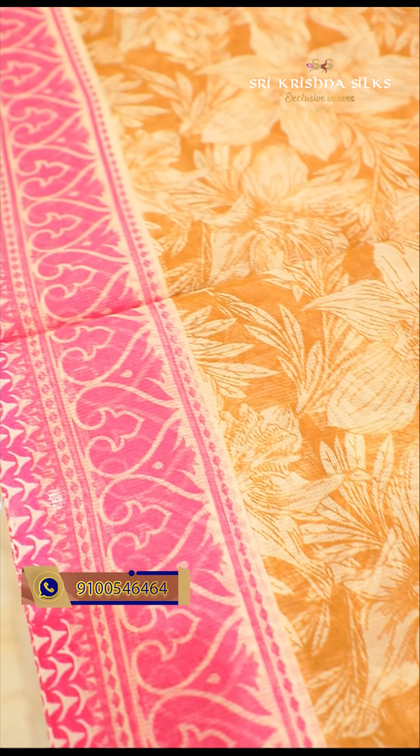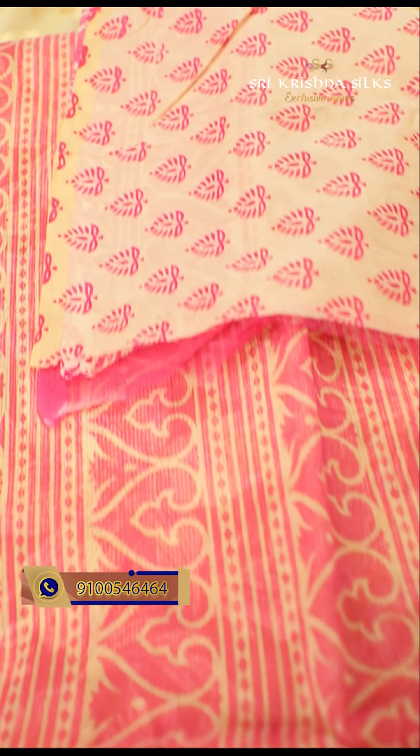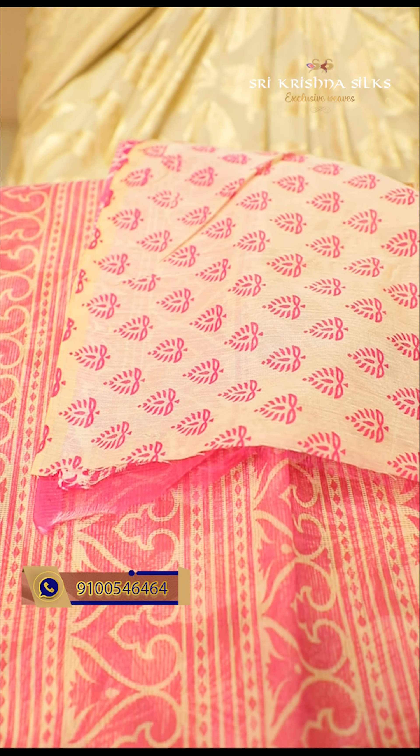This saree has a honey shade concept — a cream color shade — with bigger size flowers. The border is a contrast pink with a wave design, and the same pattern appears in the pallu with multiple layers. The blouse is in beige tone with contrast pink flowers. This is a beautiful kota cotton saree priced at 830 rupees.